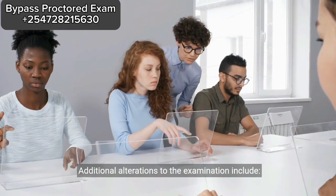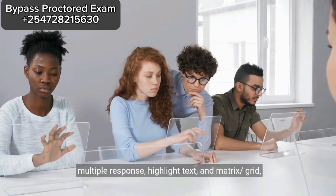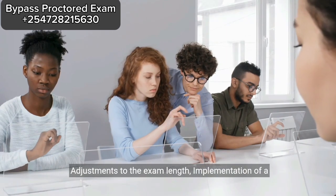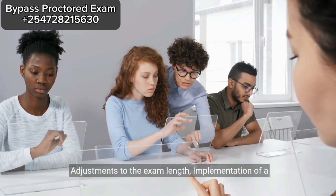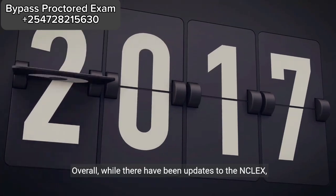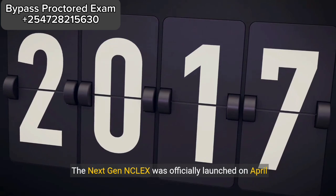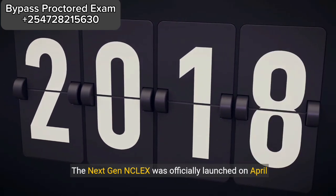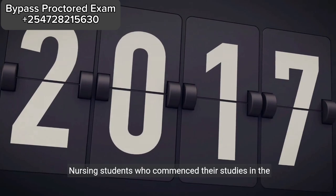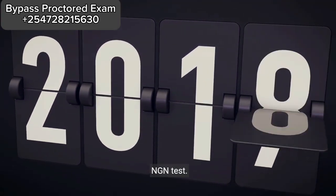Additional alterations to the examination include introduction of new item types such as extended multiple response, highlight text, and matrix grid, adjustments to the exam length, and implementation of a partial credit scoring methodology. Overall, while there have been updates to the NCLEX, the fundamental structure remains largely unchanged. The Next Gen NCLEX was officially launched on April 1, 2023. Nursing students who commenced their studies in the fall of 2021 or later are required to take the NGN test.